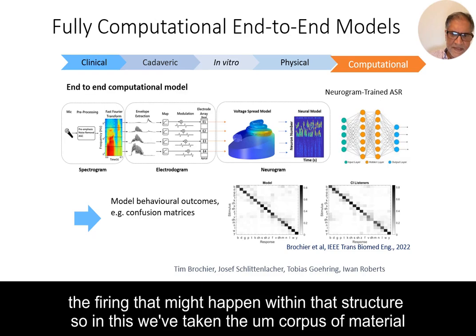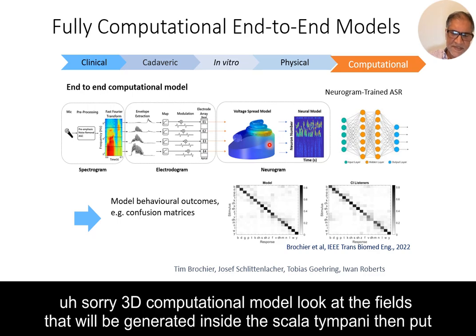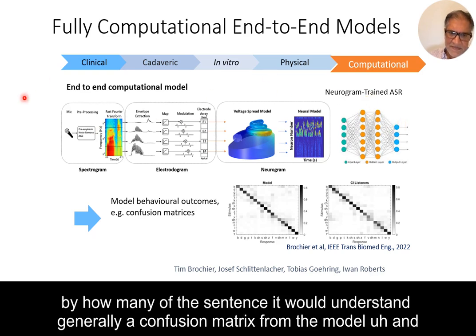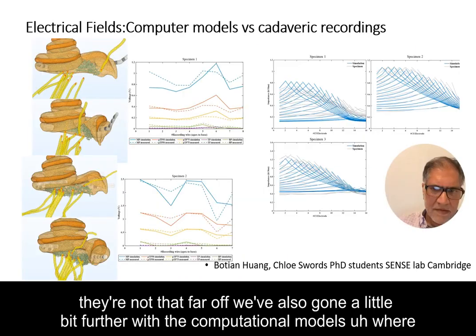In the end-to-end model, we take a corpus of speech material, generate the spectrogram and electrodogram, put it into our computational models, look at the electrical fields in the scala tympani, put them into a phenomenological model to generate firing rates, and train an AI automatic speech recognizer on this output to see how it relates to percentage information transmission. The confusion matrix from the model is compared to what human listeners find, and they're not that far off.